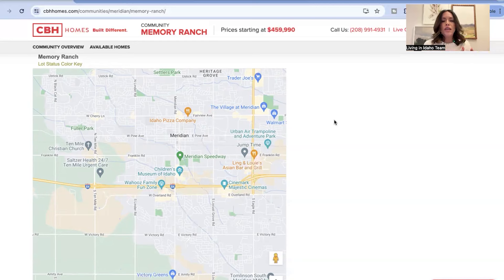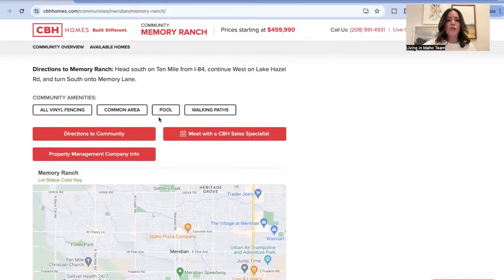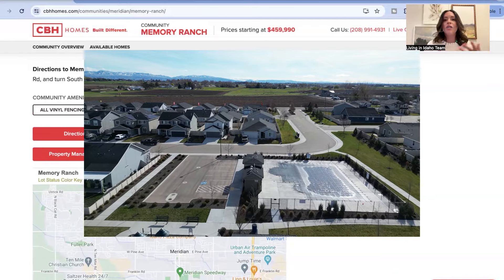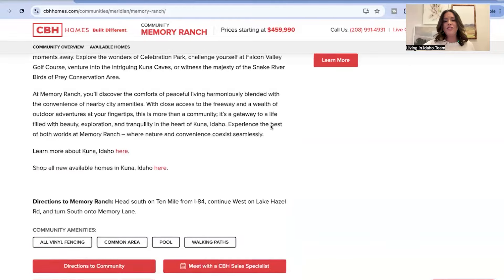One of the ways CBH typically keeps their price point down is that they utilize green space in a way that's more friendly to you, the buyer — keeping it pretty green with grass and maybe a picnic bench or a small playground. Memory Ranch is really unique in that they are going to include a pool along with the walking paths and common areas, and all the houses are going to have vinyl fencing. That is quite an upgrade for CBH communities, and the price points haven't changed much.